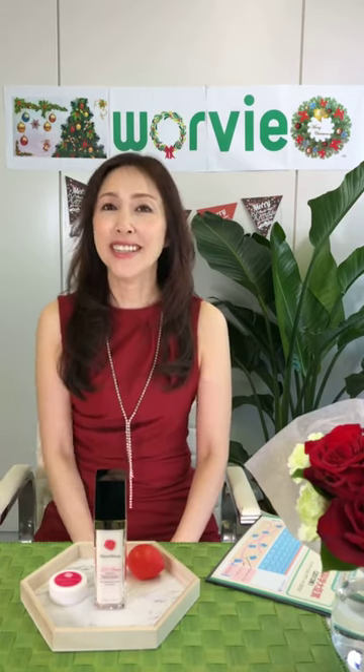Hi everyone! How are you doing? Are you guys enjoying the holiday season? I'm Yoko Fujita. I'm live from Japan. And today I'm going to give you the very best product of my beauty secret for the festive season.